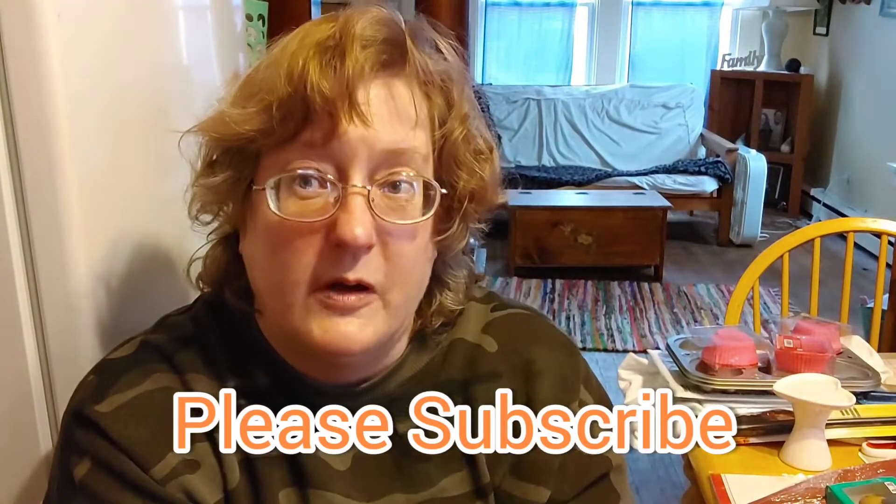My subscribe guy just popped up — he is asking everybody to go ahead and smash that like button and subscribe down below. Don't forget to tap on that bell. I hope you enjoyed all those store clips; let's start showing you all the wonderful items that I picked up.